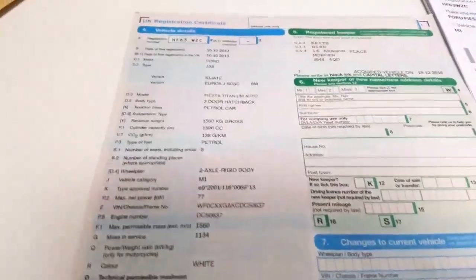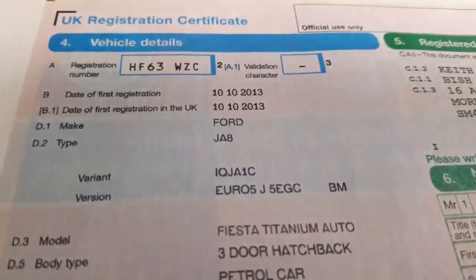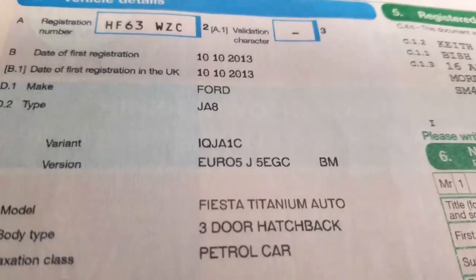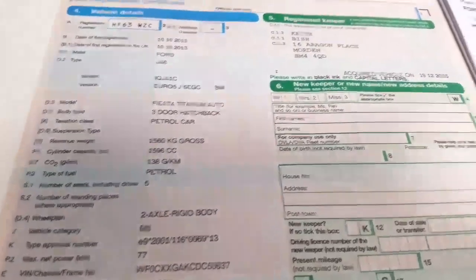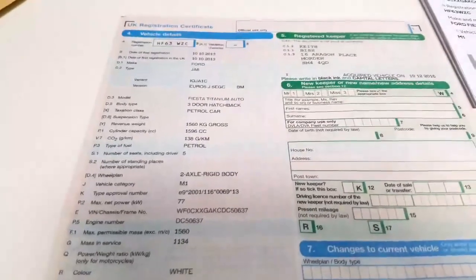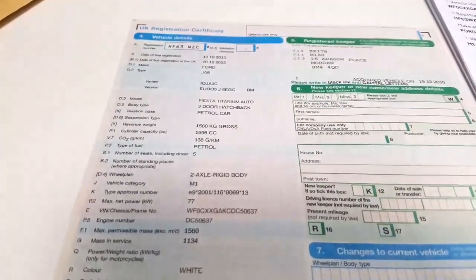I'll just show you the registration document. So it was registered on 10/10/2013. It's a Fiesta Titanium Auto, three-door hatchback — a very nice little car. Cosmetically, if there is anything we can improve, we certainly can't make it perfect, but we can improve it as it's a used car.